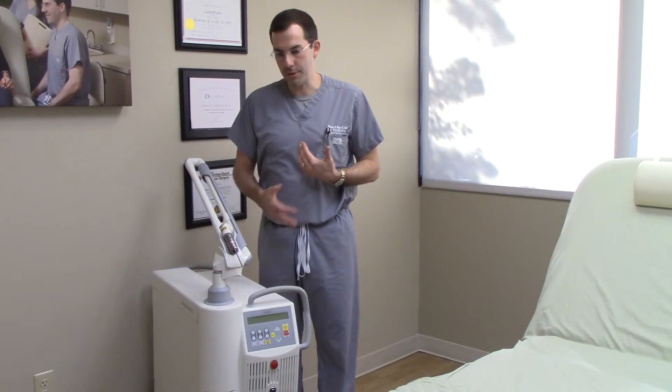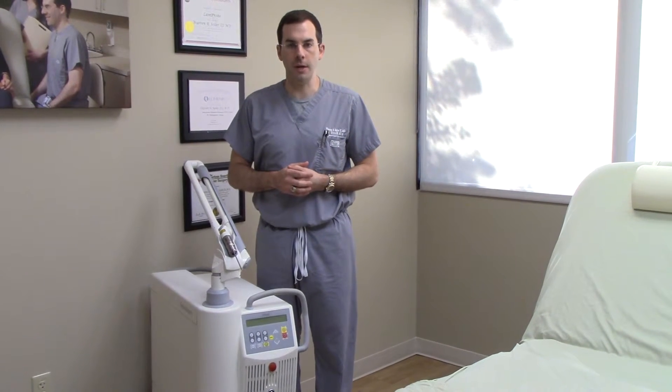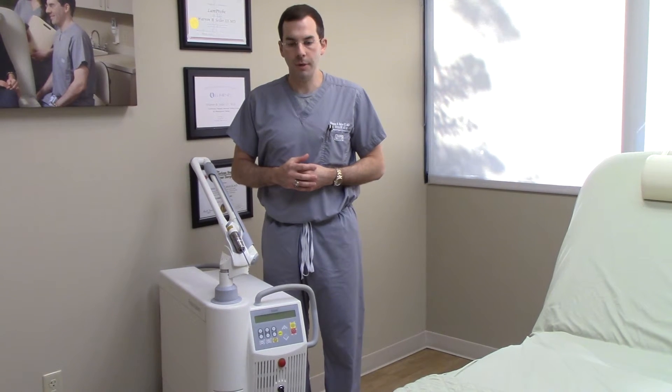The beauty of this treatment versus any of the other lasers out there is that it causes absolute minimal downtime. You can wear makeup the next day, and after a couple of treatments with this it makes a huge difference in not only pustular acne but also cystic acne. Patients notice that with not much cost and not much downtime at all that it makes a great improvement in their skin.